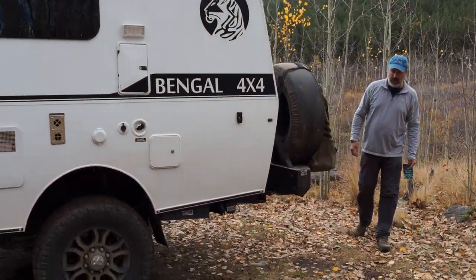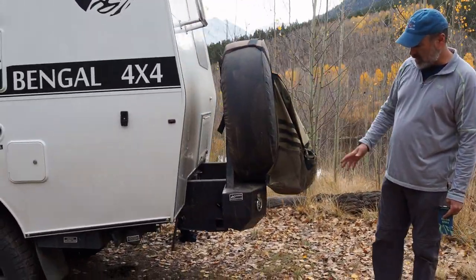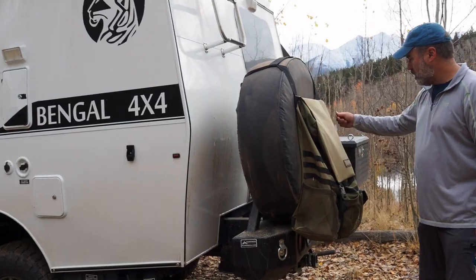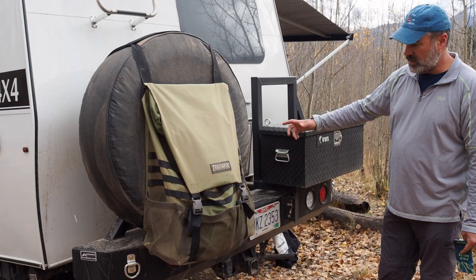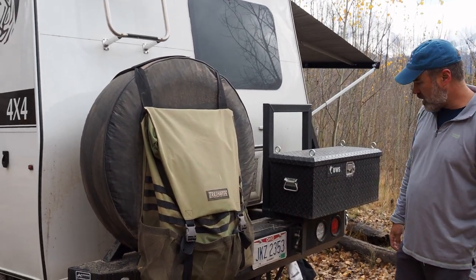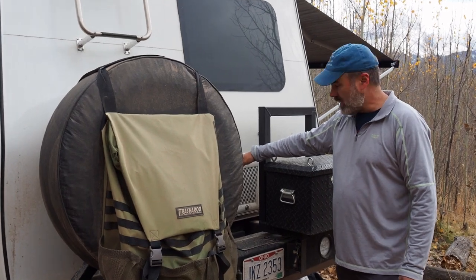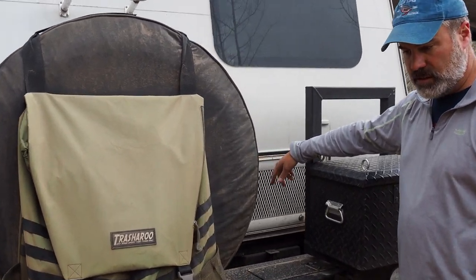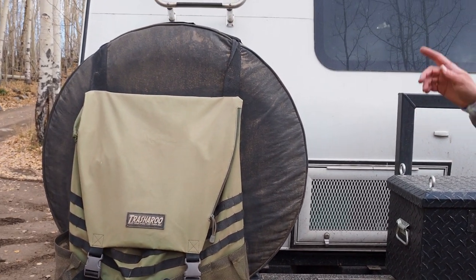The theme of the beefy bumper is continued on the back — an aluminum bumper on the back. There's a full-size spare tire box with a few tools in it, and a Trasharoo on there to carry your trash.